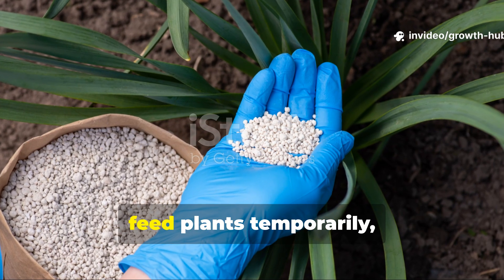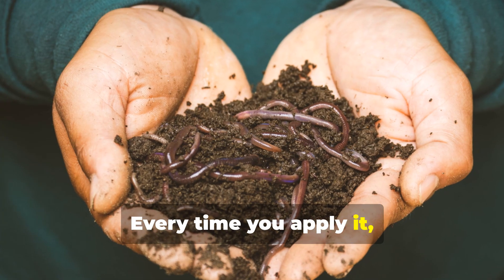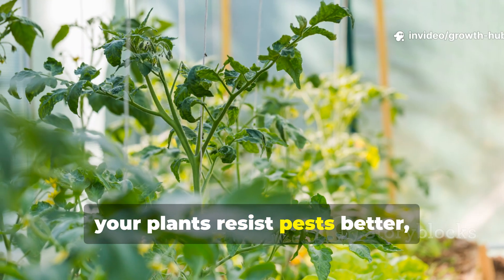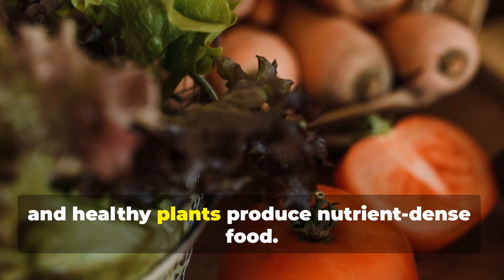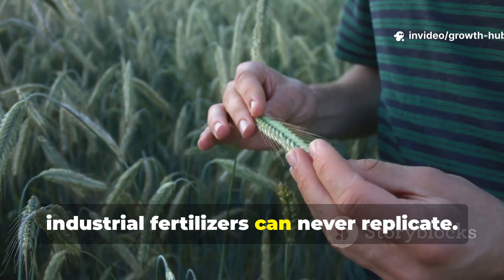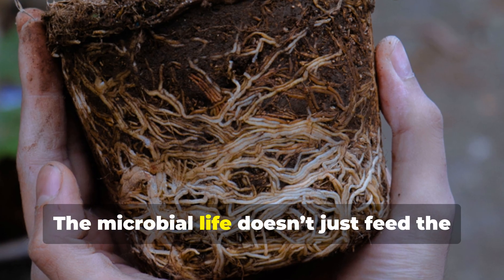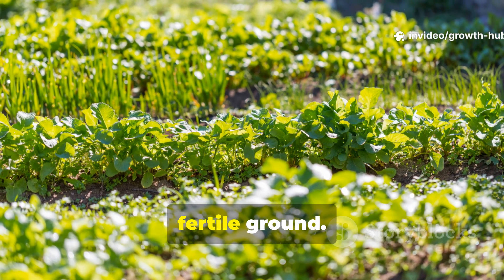Unlike chemical fertilizers that only feed plants temporarily, this natural fertilizer works cumulatively. Every time you apply it, your soil grows more fertile and self-sustaining. After a few months of use, you'll notice you need to water less often, your plants resist pests better, and harvests taste richer and more nutritious. Healthy soil produces healthy plants, and healthy plants produce nutrient-dense food. It's a full circle of life that industrial fertilizers can never replicate. Even if you grow in containers or small spaces, this method brings your soil alive again — the microbial life creates a thriving ecosystem that transforms even poor soils into fertile ground.